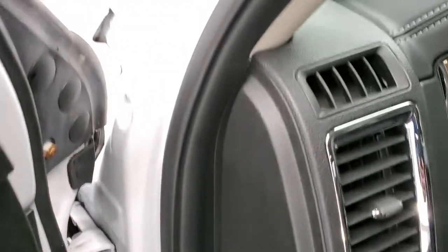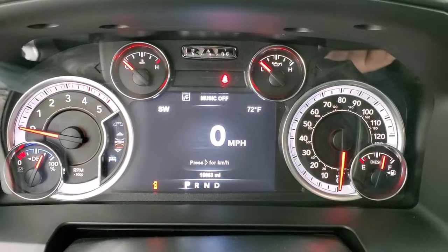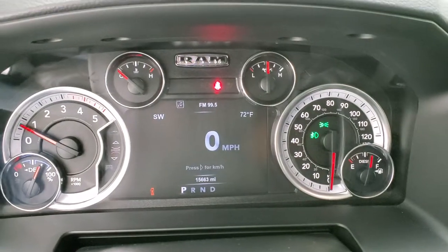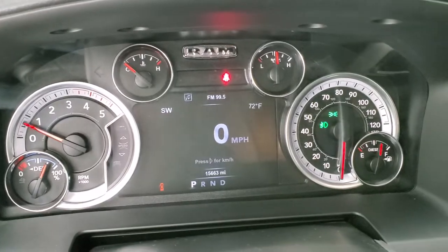I really didn't see a single imperfection on this truck — it's very nice all the way around. We'll start it up here. Starts right up. No check engine lights or anything like that.